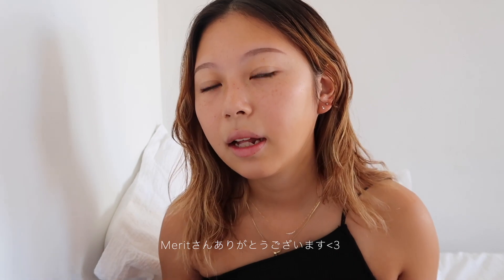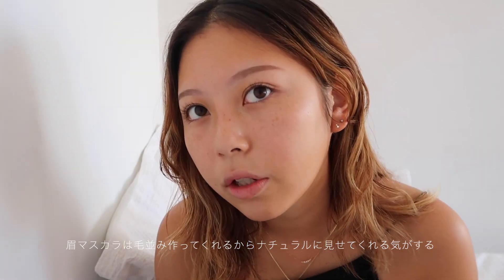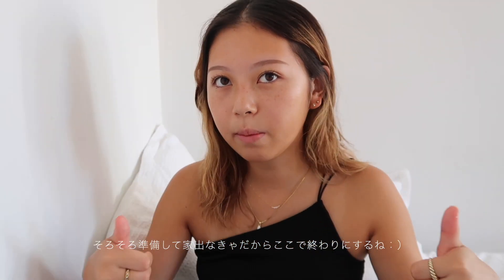This is it for my makeup routine — I hope you guys enjoyed it. I want to thank Merit for letting me try these new collections. I really like the products because they're not heavy at all. The eyebrow one makes it look more natural. Just going to get ready to go out now. If you liked this video, please give it a thumbs up, don't forget to subscribe, and I hope to see you in my next video. Thank you for watching, bye!